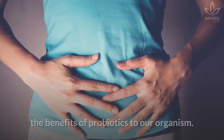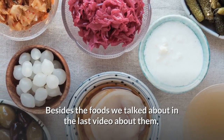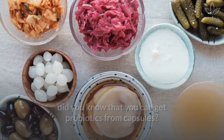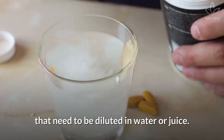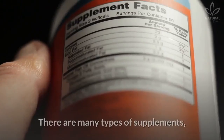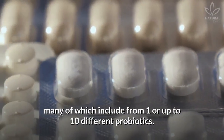Recently on the channel, we learned about the benefits of probiotics to our body. Besides the foods we talked about in the last video, did you know that you can get probiotics from capsules? It is also possible to consume probiotics through liquids or sachets that need to be diluted in water or juice. There are many brands sold in drugstores, and many types of supplements, many of which include from one or up to ten different probiotics.